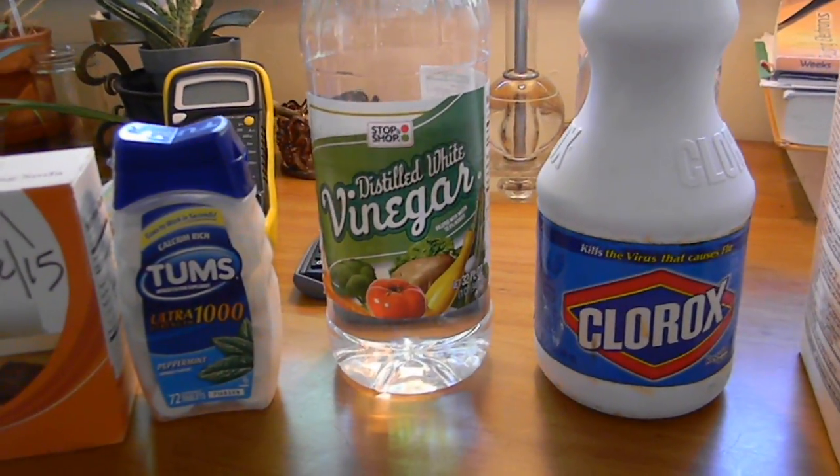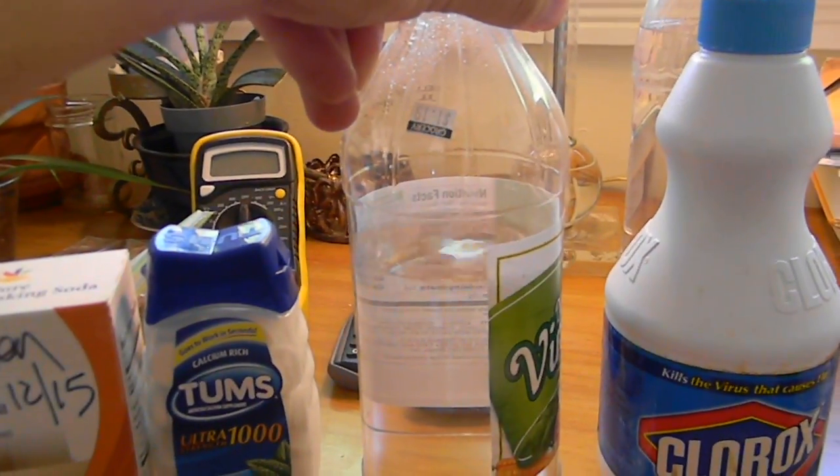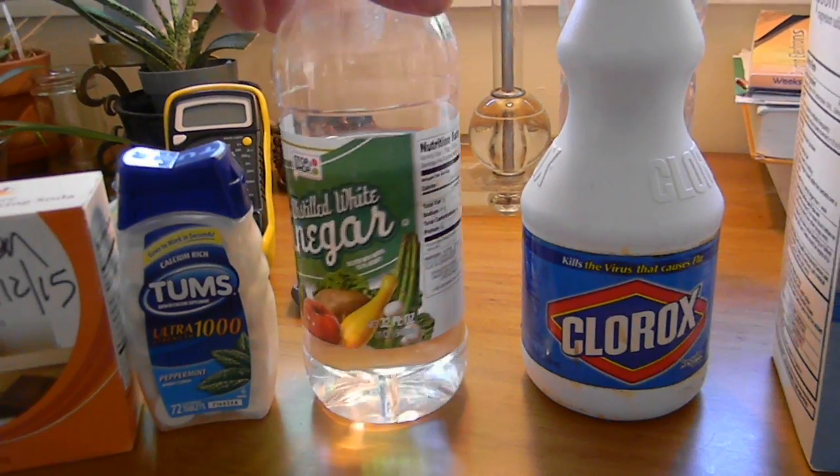White vinegar is acetic acid — this probably is $1.19 for one quart. It's a 5% solution generally, which is what vinegar is.